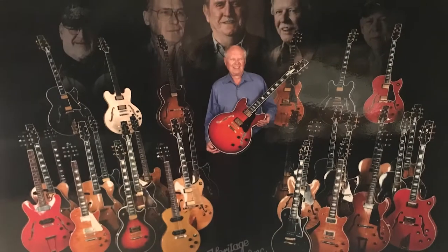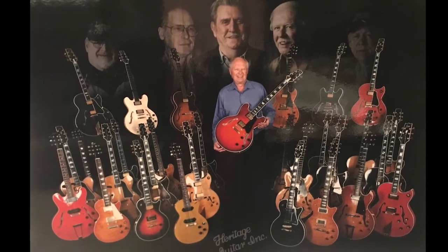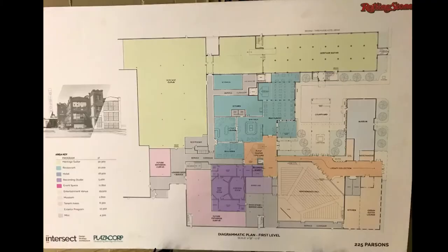Heritage has been around here since '85. We incorporated it on April Fool's Day of '85 — on purpose. The fellas that were with Gibson and myself — J.P. Motes, Marvin Lamb, Jim Derloo, and Bill Page — got together and formed the corporation back then. We've since grown tremendously. We've got a lot of new equipment, a new space, and we're just having a big old time. That's what music's all about.